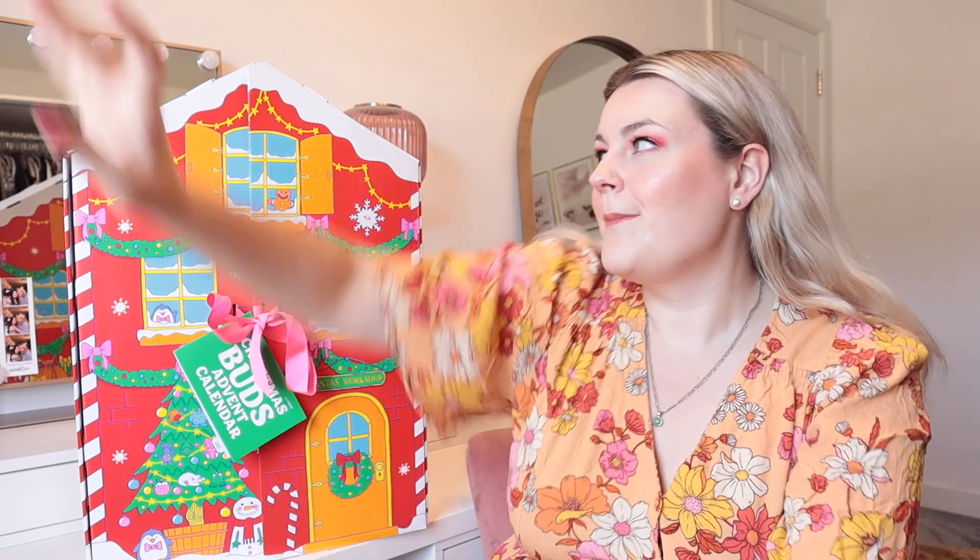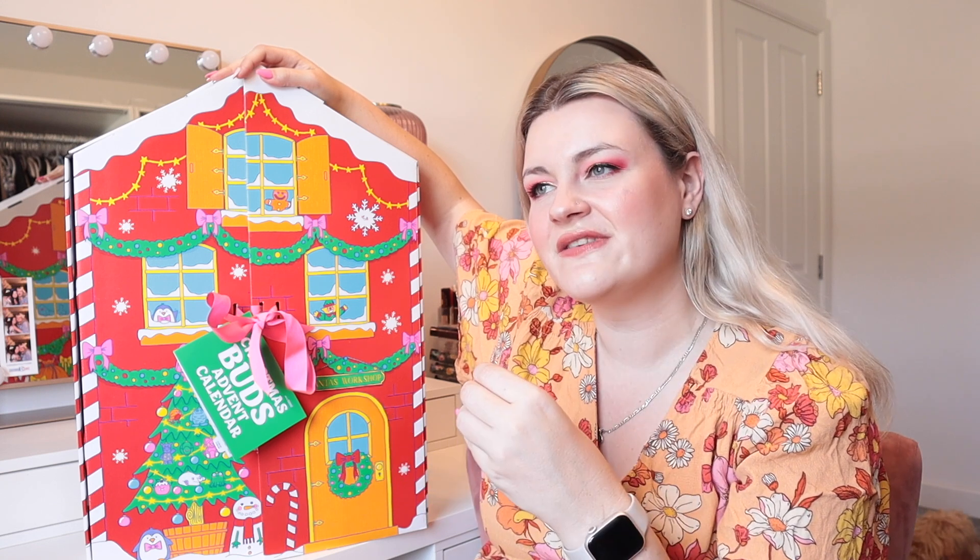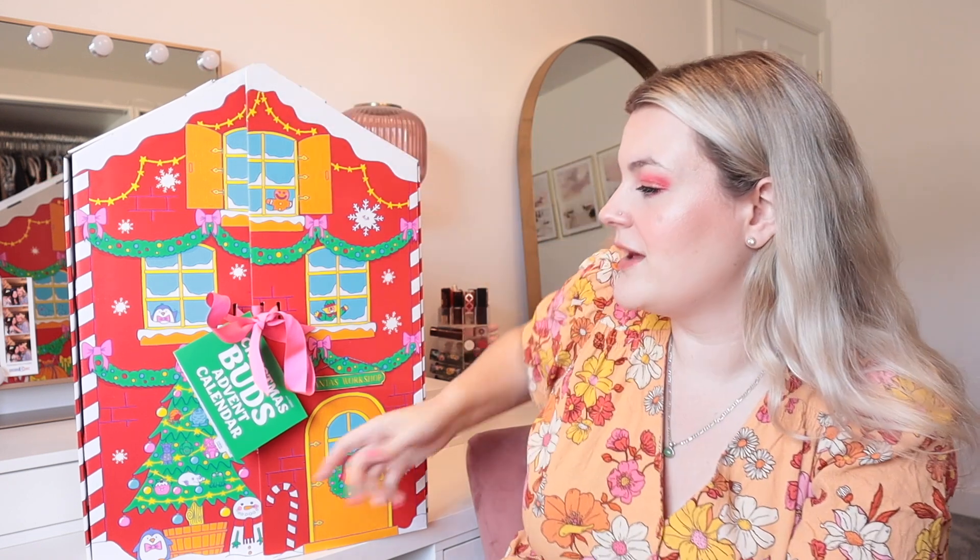Lush do have another advent calendar which I'll link below - it contains more of a variety of their products - but I've never gone for that because I don't really like hard soap and it just never felt right for me. But this advent calendar that is purely bath bombs and bubble bars, I couldn't not buy it. So when they came out with it this year it had to go in my basket. It's called the Christmas Buds advent calendar.